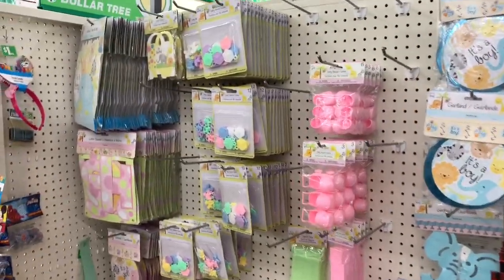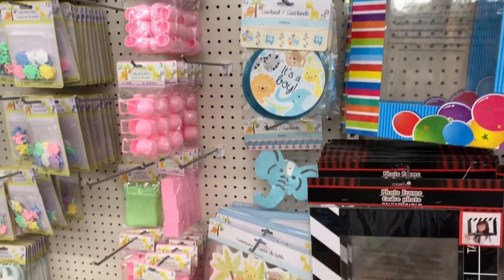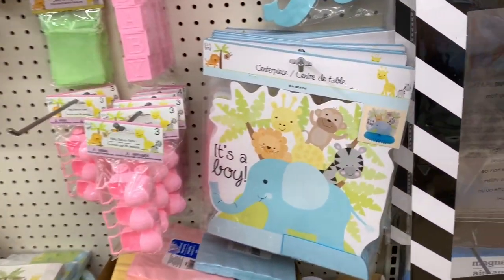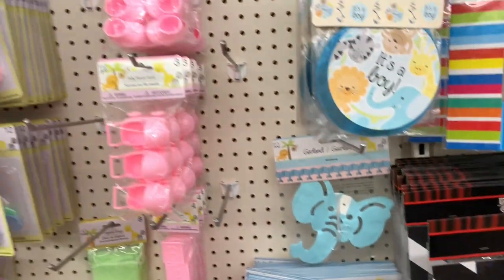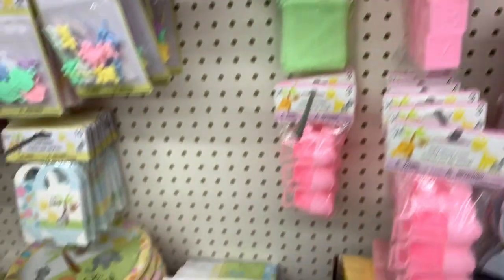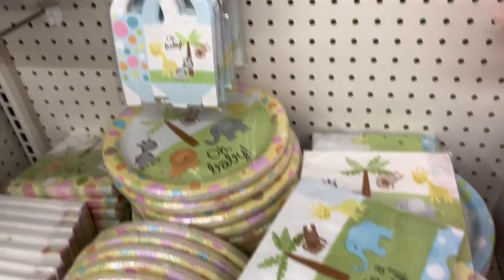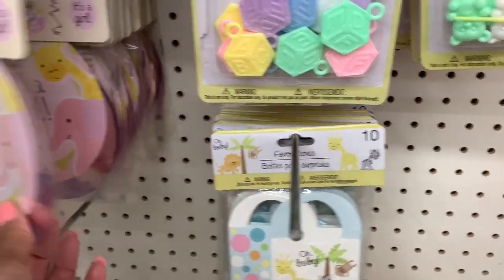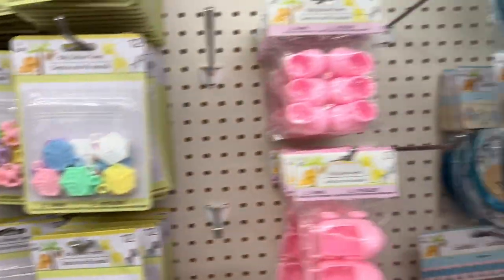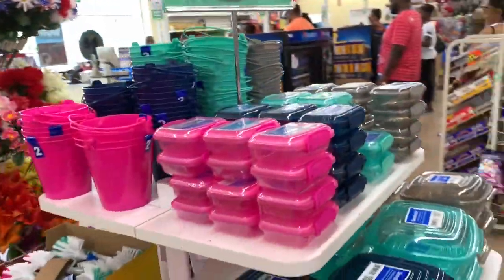I'm also in the party supply section and I see that they have a lot of things for baby showers — this would definitely be the place to come if you're planning one. They have some nice things: baby shower shoe favors, plates with napkins, favor boxes. This one right here says 'It's a Girl' — it's a banner. And at a reasonable price here at the Dollar Tree, of course.